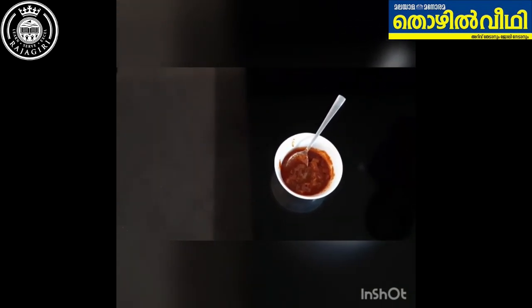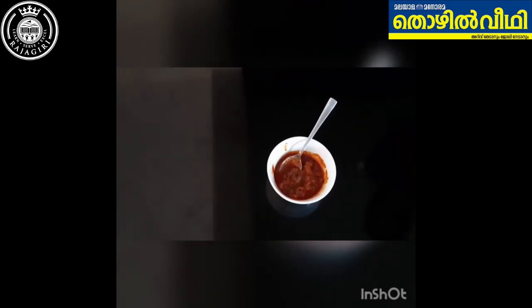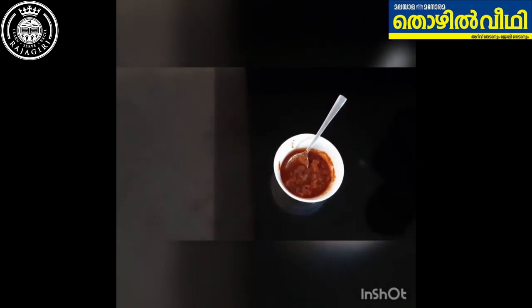Do you like pickles? I love all kinds of pickles. Pickling is the process of preserving edible products in an acid solution, usually vinegar, or in a salt solution. In chemical pickling, the food is placed in an edible liquid that inhibits or kills bacteria and other microorganisms. In fermentation pickling, the food itself produces a preservation agent, typically by a process that produces lactic acid.